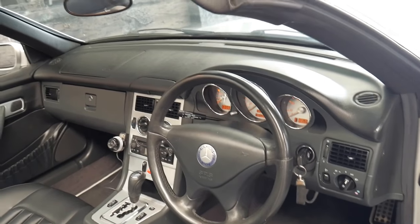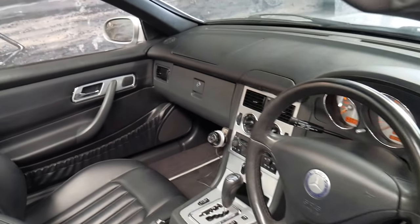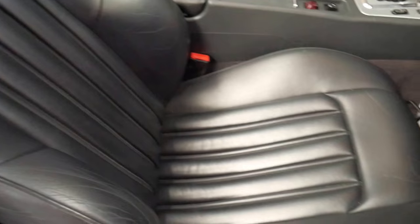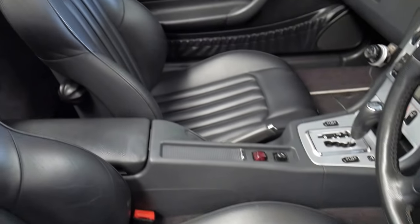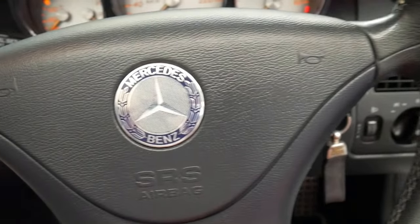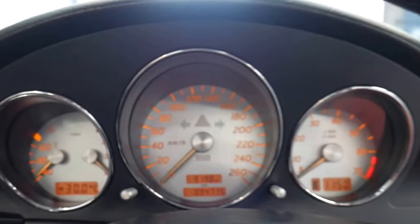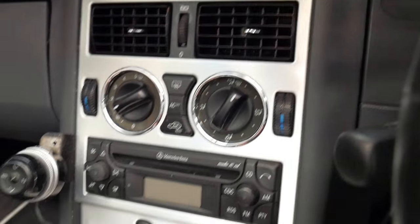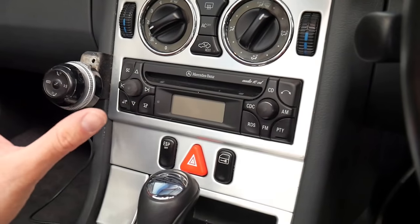It's only done 94,000 kilometres since new, and the Special Edition came with this beautiful soft leather which is in excellent condition. It also came with a better steering wheel and the gauges are different as well. There's also a Bluetooth system here which can be removed.